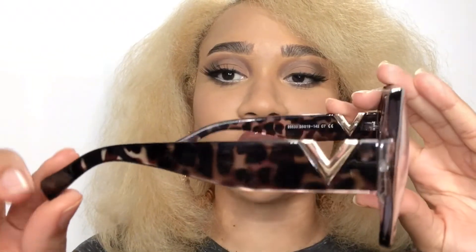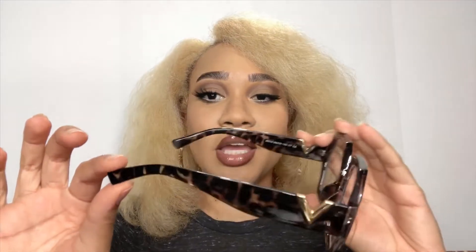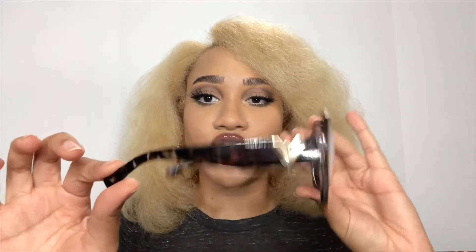I'm going to introduce you to these six new frames, starting with the first pair called Waldo. They are a geometric shape like a hexagon — I thought that was really different, I haven't seen too many frames like this. The handles have a nice little V on the side, which I'm guessing is for VogueMe. As you can see, this is a tortoiseshell pattern, very cute.